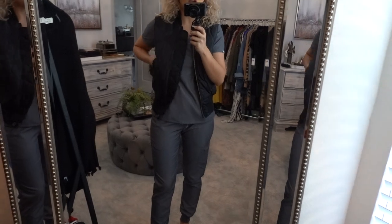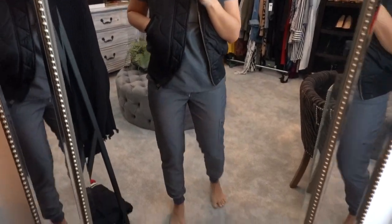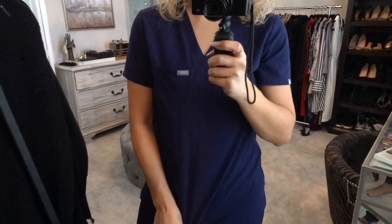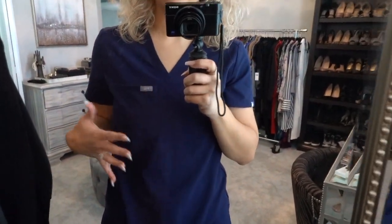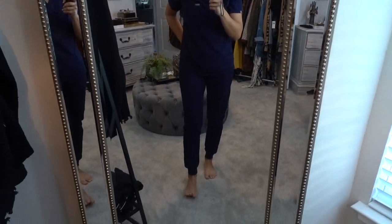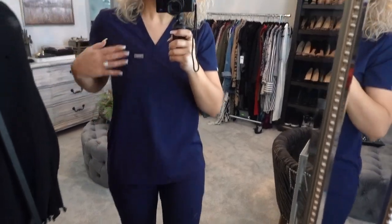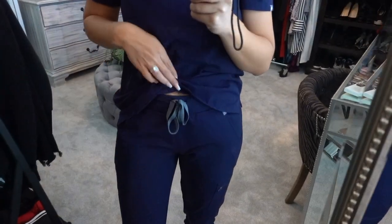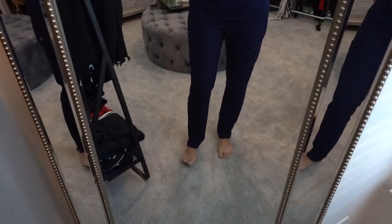Next up we have the navy blue set, and this is an amazing color — very neutral, very nice, goes with every skin tone. I have the extra small Katarina top and the classic joggers in size small.